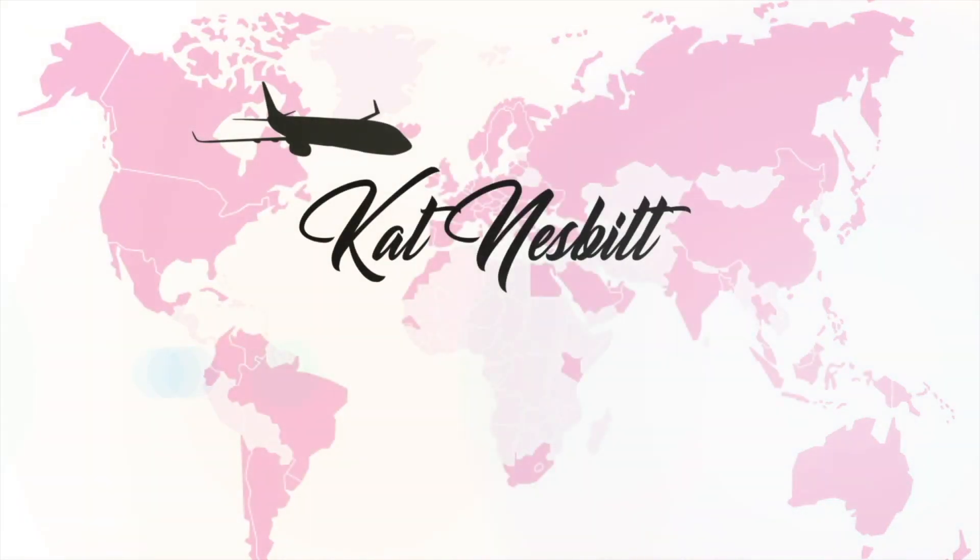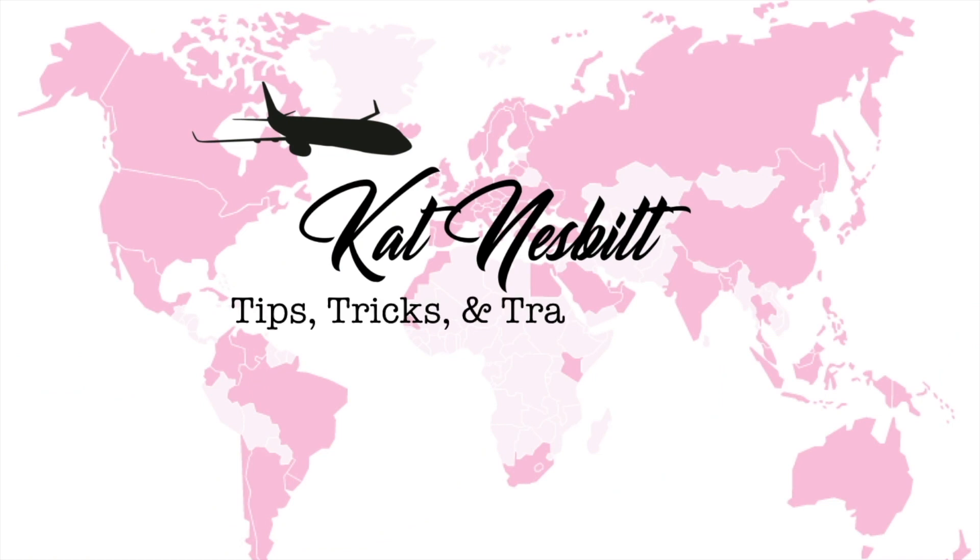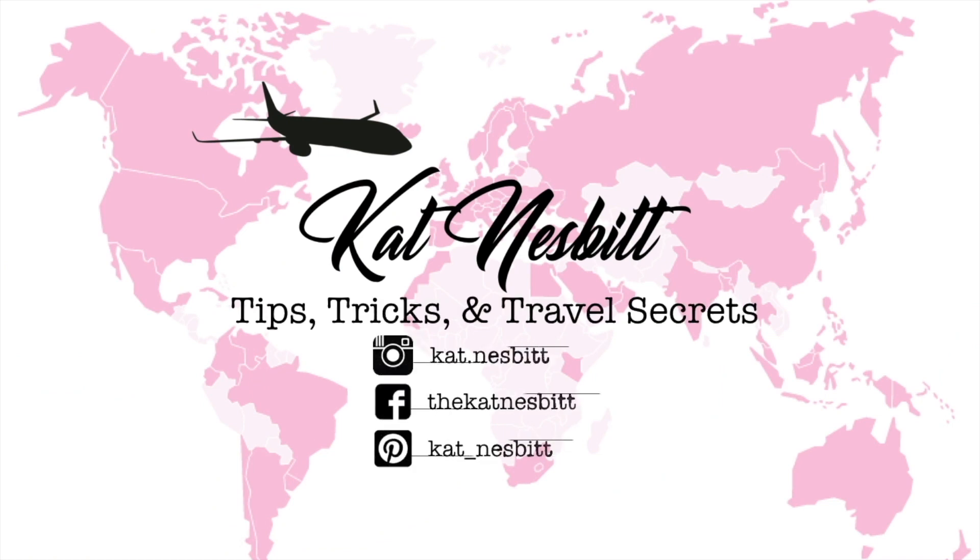Welcome back to my channel — my name is Kat and I am a flight attendant for a major U.S. airline. This video has been requested by so many of you, so it's finally time: I'm going to show you how I pack my makeup.